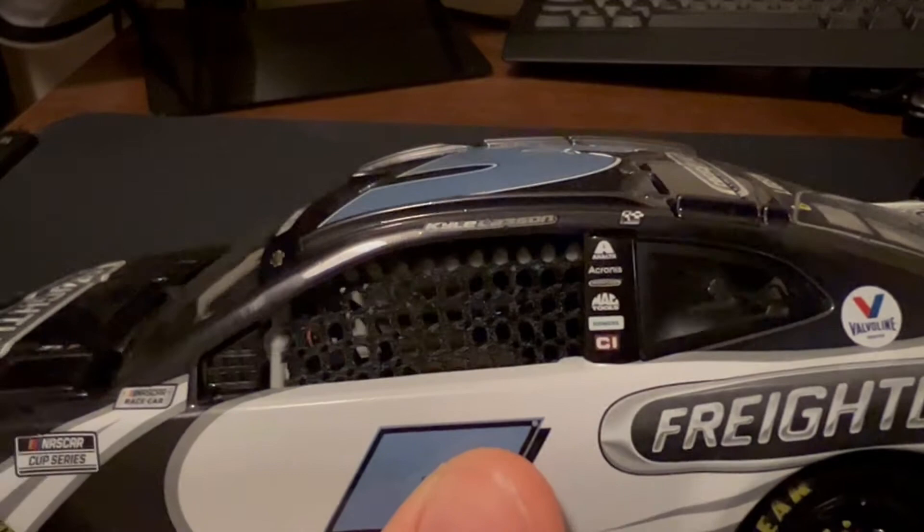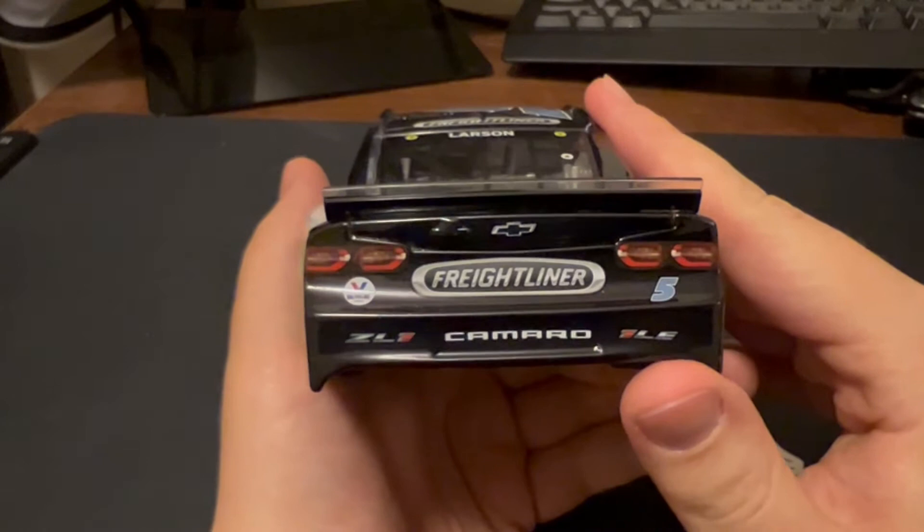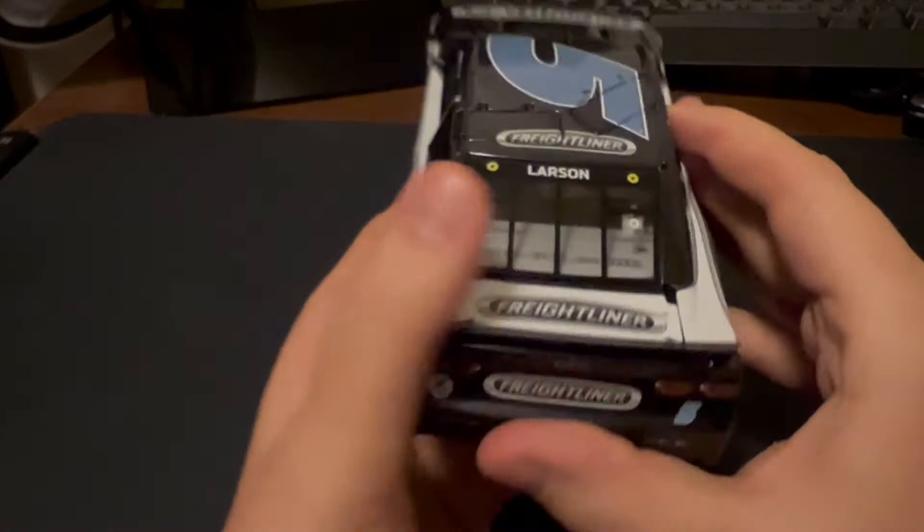You have Kyle Larson's name on the name rail, the one winner sticker from Las Vegas. On the back you have Freightliner and Valvoline, number five, ZL1 Camaro, one LE. On the deck lid you have Freightliner. This is number 68. Larson's name on the rear window name rail. Freightliner is the roof sponsor and this side is the same as the other side.